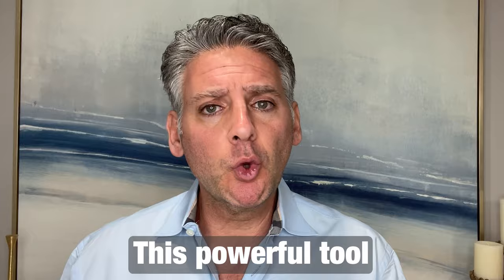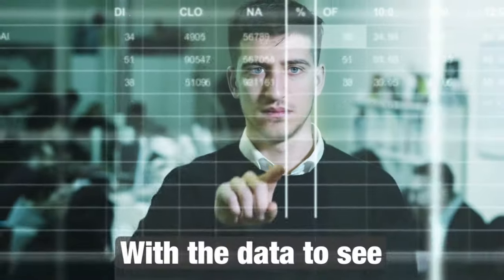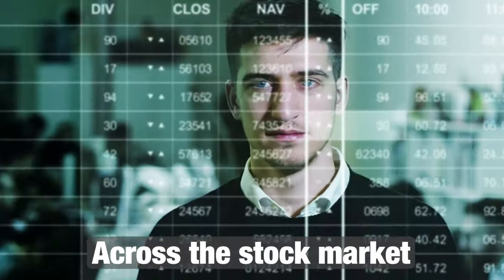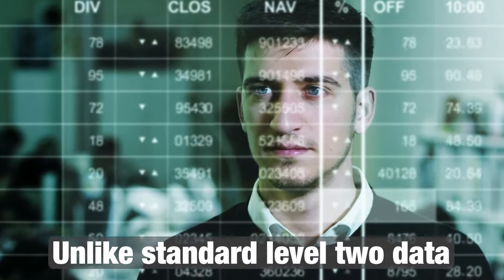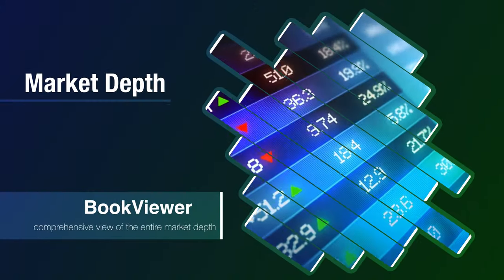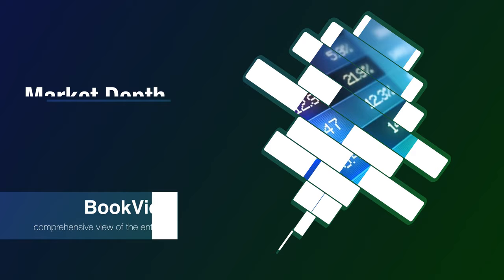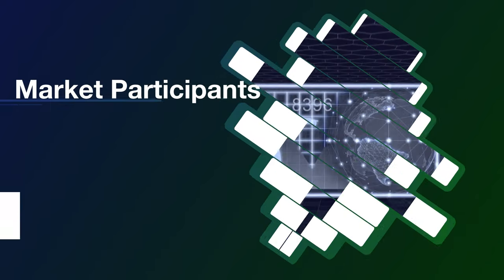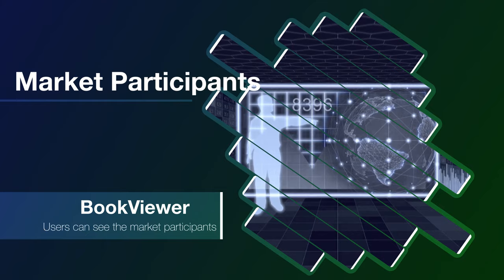This powerful tool provides traders with the data to see all the buyers and sellers across the stock market, unlike standard Level 2 data that just shows you the best bid and the best offer. BookViewer showcases all the orders across the entire stock market, which allows traders to analyze the market in great detail.